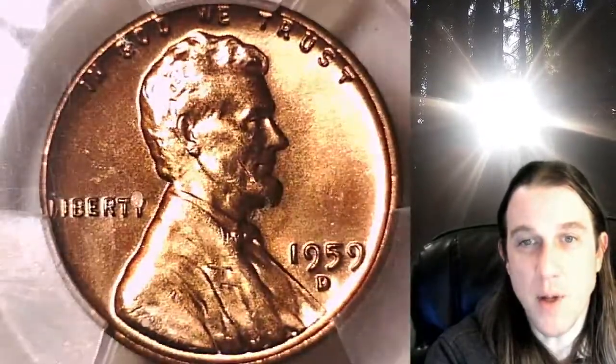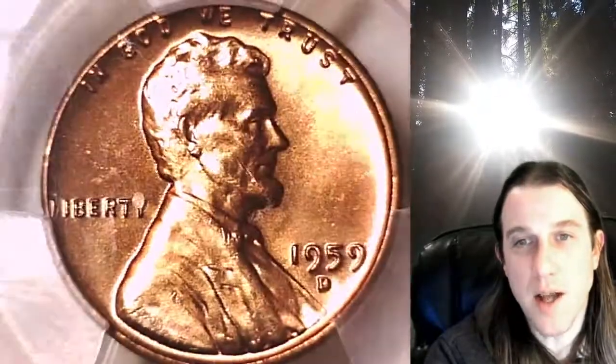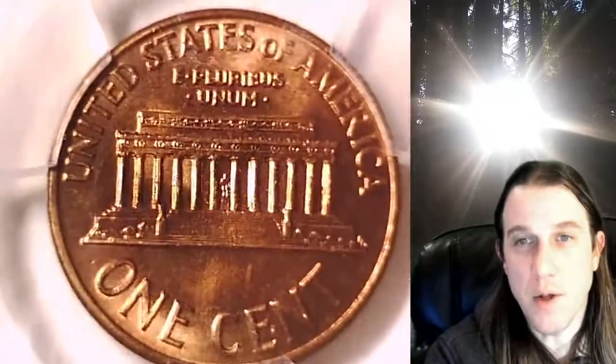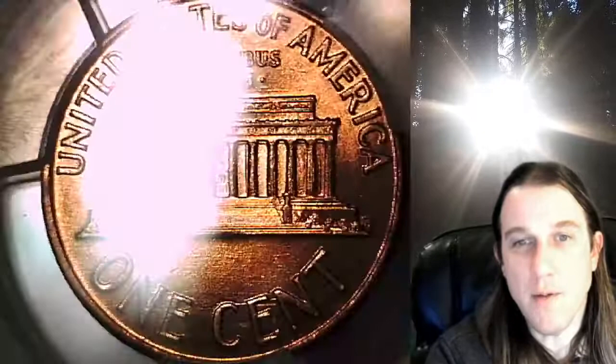This coin is going to go up for sale on my eBay store. You guys can find it by following the link in the description below the video — it'll take you to this exact Lincoln Cent on eBay. Once there, you can also find over 3,650 PCGS graded coins for sale. We currently have more PCGS graded coins listed for sale on eBay than any other seller. So if you're looking to add a PCGS graded coin to your collection, there's a really good chance you'll find it here at Time Traveler's Coin Exchange.